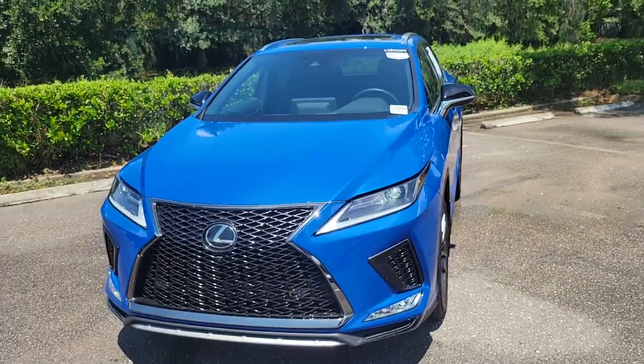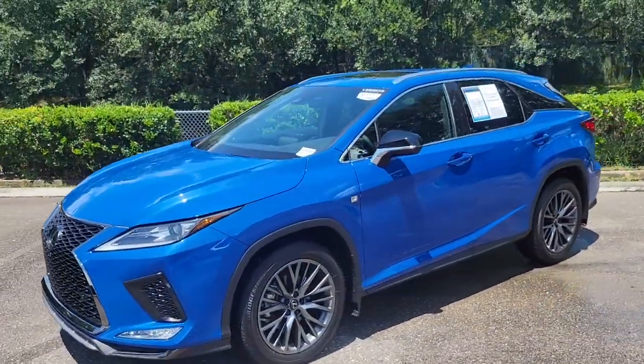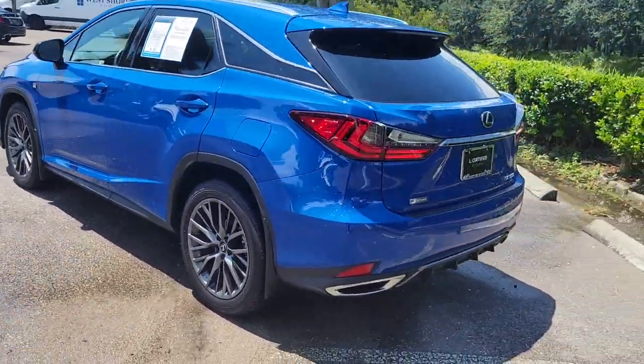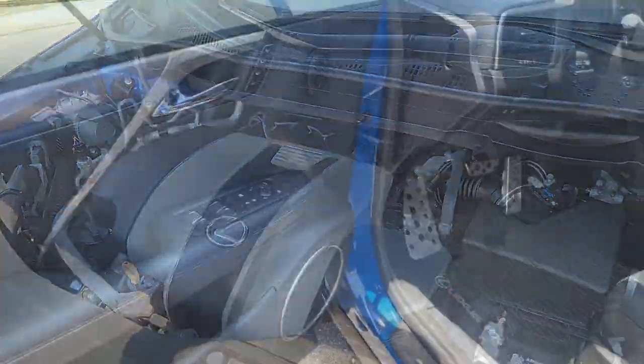Hello, this is Norm McKay introducing our certified pre-owned car of the week. This week features our 2022 Lexus RX 350 F-Sport. This Grecian Water Blue RX has only 3,577 miles and has been marked down to sell at only $54,991.